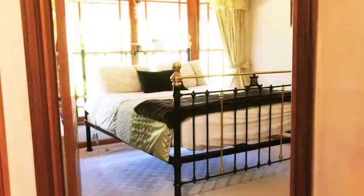There are three other bedrooms plus a study. All are tastefully decorated in pastel tones.